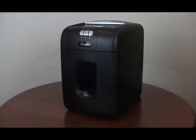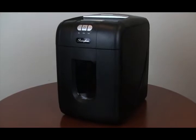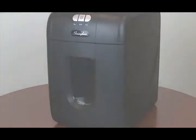The new Stack and Shred automatic shredder from Swingline.